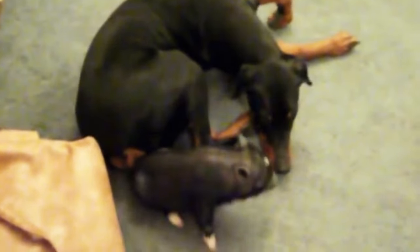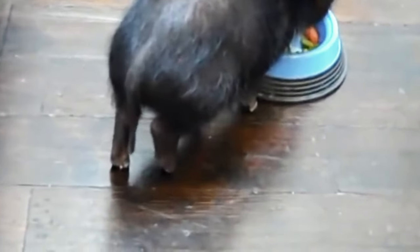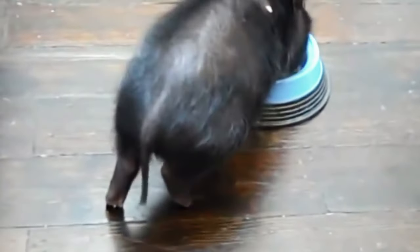They require serious commitment and research. With the right care, these babies can live from 15 to 20 years.